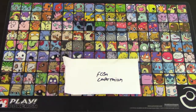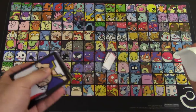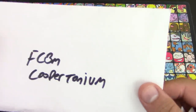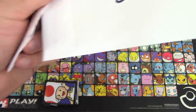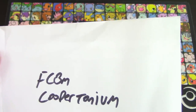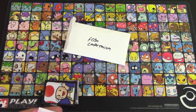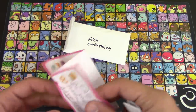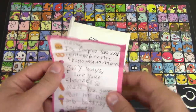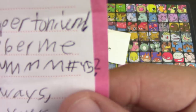I'll let you start with an FCBM from Cupertonium. Cupertonium — I like that name. That sounds like a rare metal you would find in a Final Fantasy game. It should sound familiar too, because they've sent in before, a long time ago. There's a note and a Q&A thing. Hello, it's Albert. Remember me from MMMM number 45?